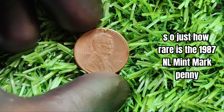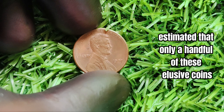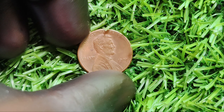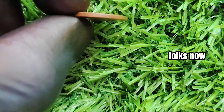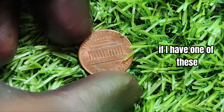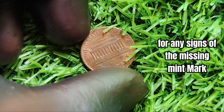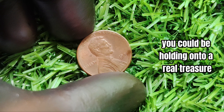Just how rare is the 1987 no mint mark penny? It's estimated that only a handful of these elusive coins exist, making them a true gem in the world of numismatics. With such scarcity comes incredible value — we're talking potentially millions of dollars. The key to identifying one is to closely examine the coin for any signs of the missing mint mark. If you can't spot a P on the coin, you could be holding on to a real treasure.